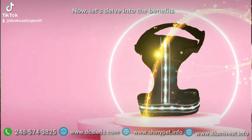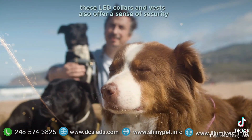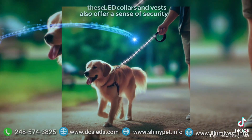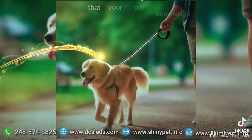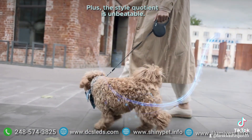Now let's delve into the benefits. Beyond the enhanced safety feature, these LED collars and vests also offer a sense of security. You can unwind, confident in the knowledge that your pet is both visible and secure. Plus, the style quotient is unbeatable.